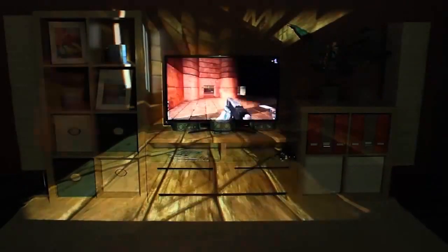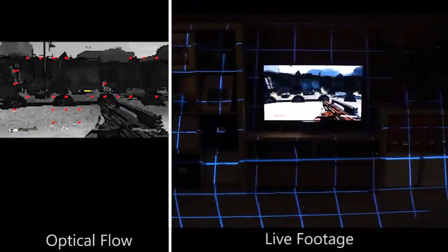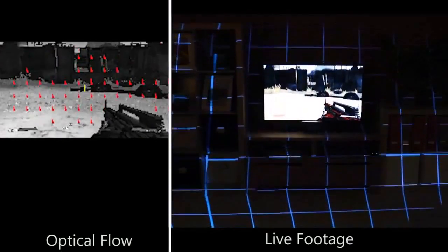Some illusions, like focus plus context full, require direct access to the game's source code and its rendering. However, it is also possible to drive the illusions with limited or no access to the game. For example, we implemented a real-time optical flow computation to infer camera motion from any video footage, like the game Borderlands shown here.